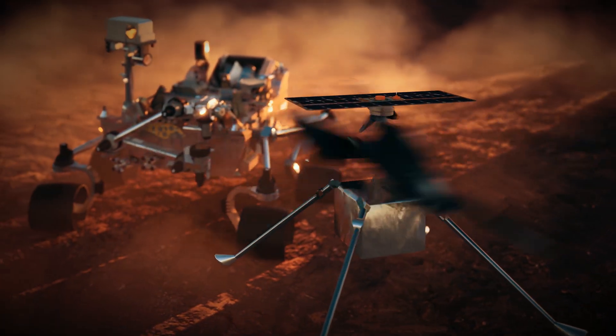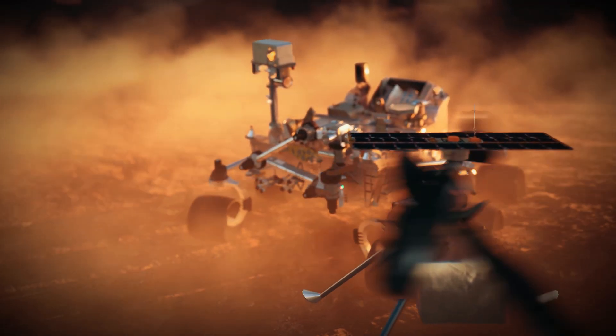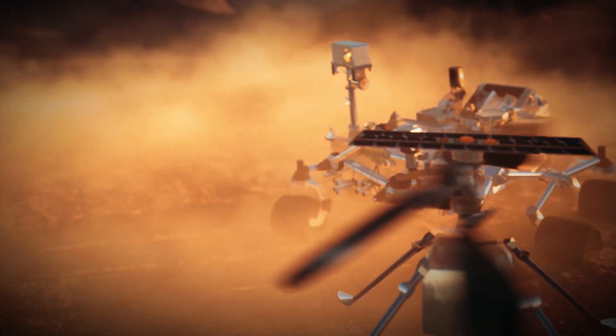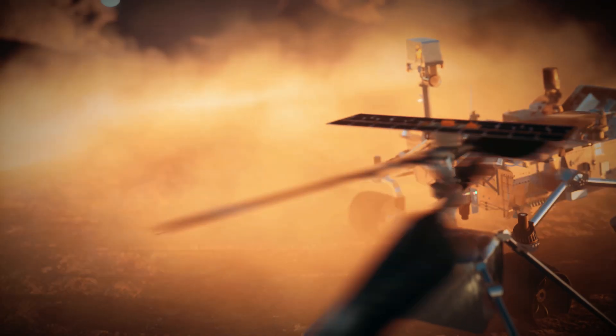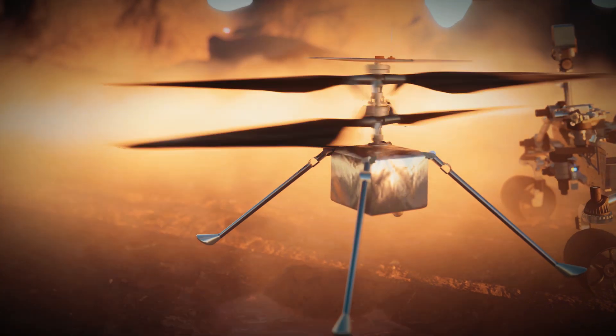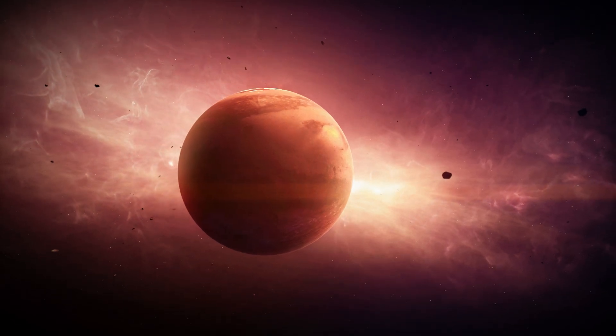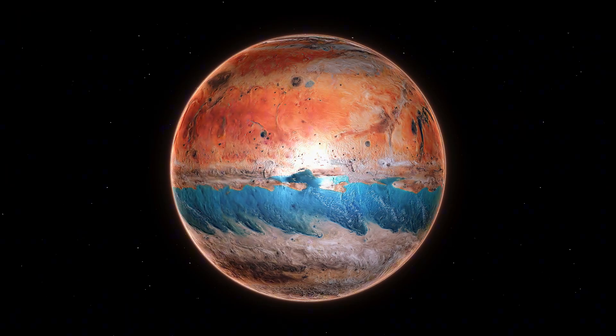Because sulfates can mask carbonates from orbit, the discovery hints that many carbonate-poor regions may be hiding similar deposits. Future missions, including sample return, will test whether Mars holds an even larger buried CO2 vault, offering fresh clues to how quickly a habitable world can lose its life-supporting climate.